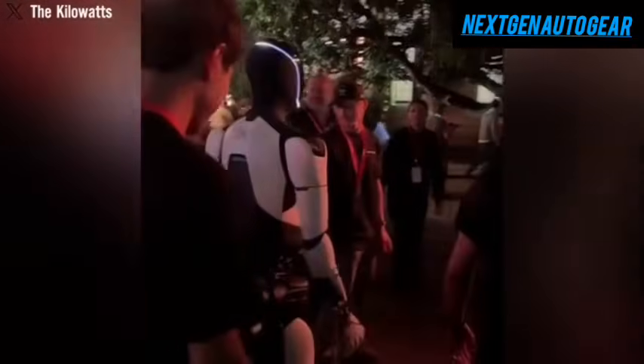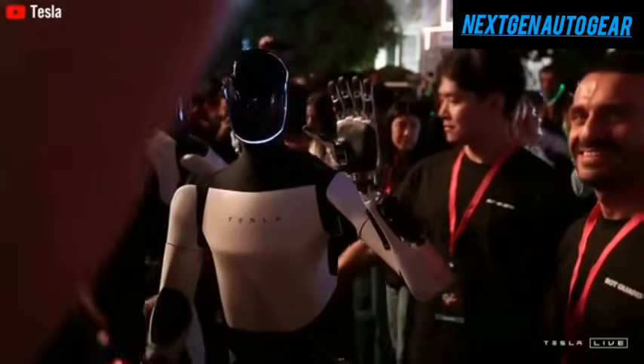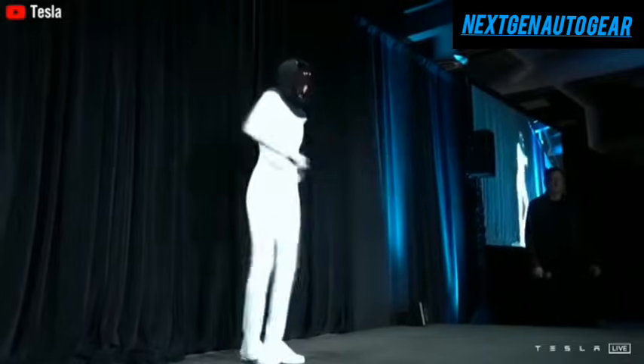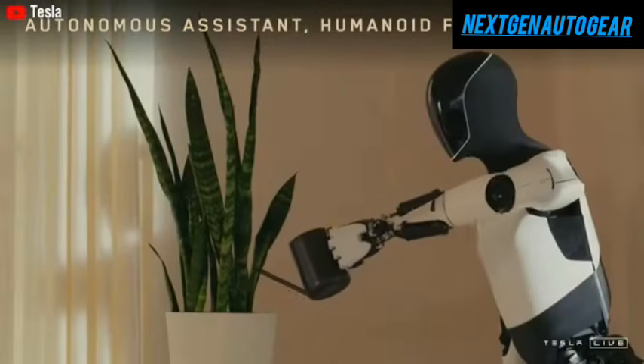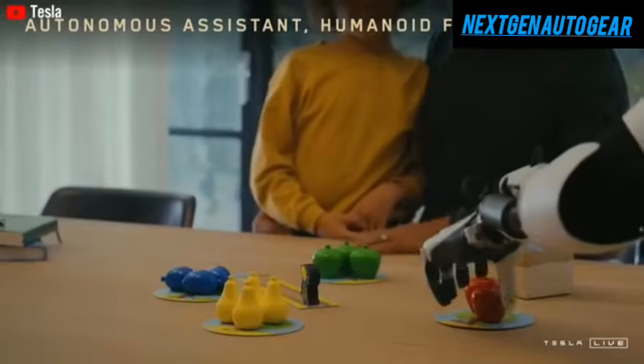Just last month, Optimus demonstrated a major leap in autonomy by executing a sequence of intricate tasks with 100% precision in a controlled environment. These tasks, once deemed impossible for humanoid robots, have now been successfully completed due to the introduction of Optimus's revolutionary 22-degree freedom hand design, which allows the robot to mimic human-like dexterity with unprecedented accuracy and speed.